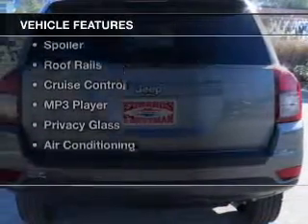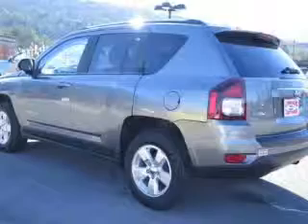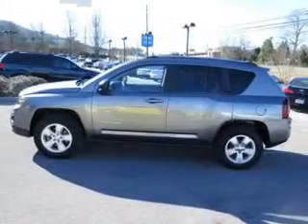The features include digital audio input, steering wheel controls, premium rims, an adjustable tilt steering wheel, a spoiler, roof rails, cruise control, an MP3 player, privacy glass, and air conditioning.